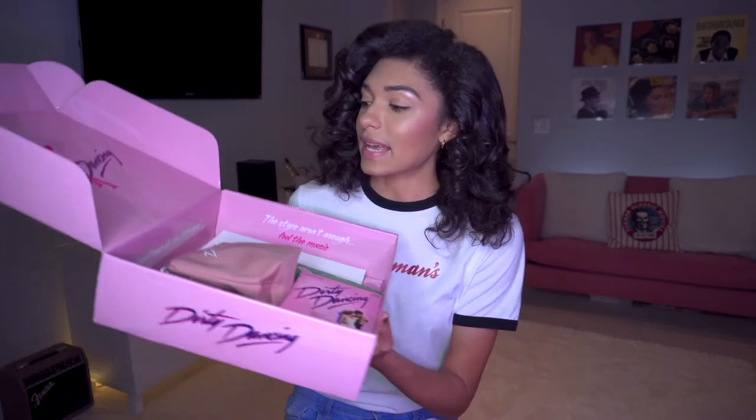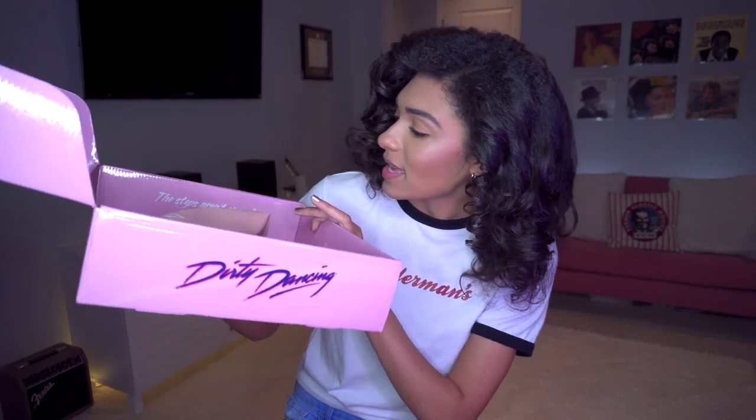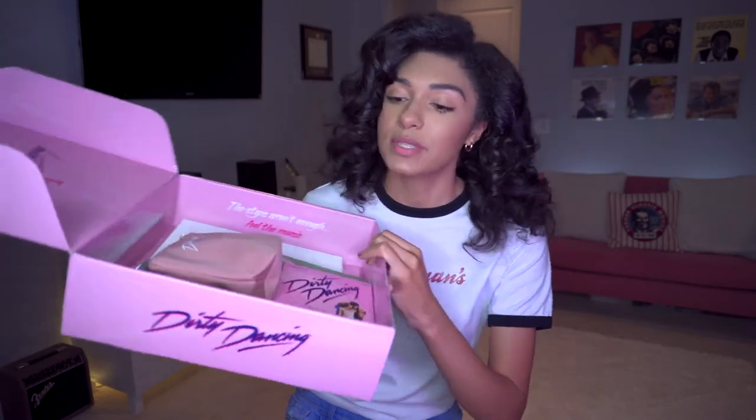It says, 'I can't even do the merengue.' It says, 'The steps aren't enough, feel the music.' 'I always do the last dance of the season.' 'Butt out, baby.' And 'you never forget your first love.' How cute is that?